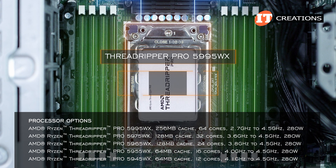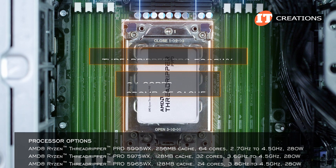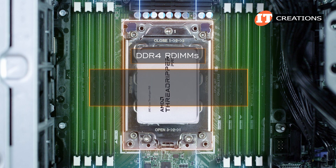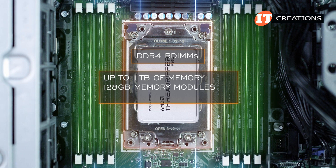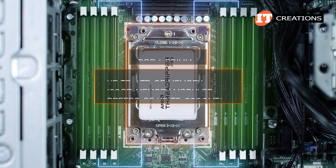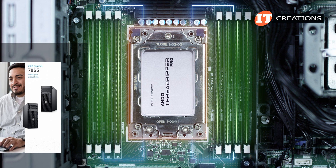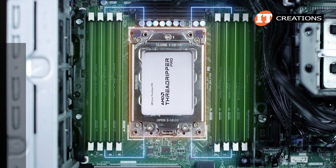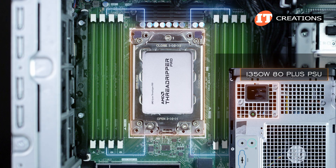Processor speeds range from 2.7 GHz to 4.55 GHz. The 5995WX has the most cores at 64 and supports a cache of 256 MB. DDR4R DIMMs provide up to one terabyte of memory using 128 GB memory modules, operating at speeds of up to 3200 megatransfers per second. All this is powered by a single 1350-watt 80 Plus power supply unit.